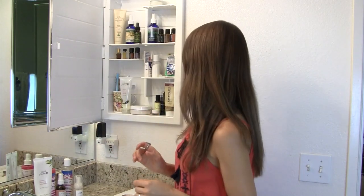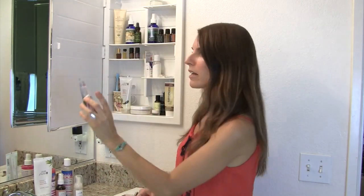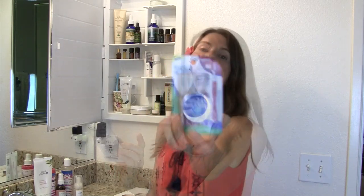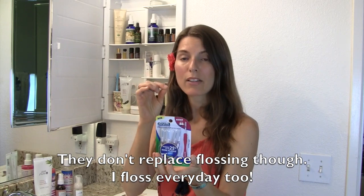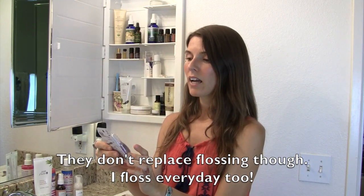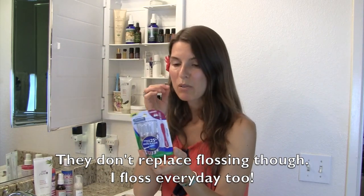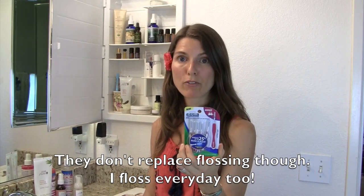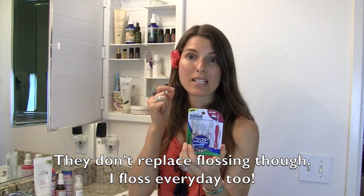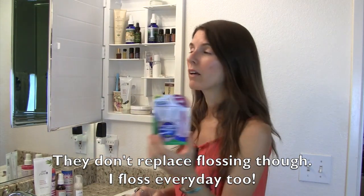As far as flossing goes, I use Gentle Floss by EcoDent. And I love my gum go-betweens. These are great because they get all the stuff out from in between your teeth. They have three sizes and I just love these. I keep one in my purse for emergencies when I have something stuck in between my teeth. These are really important when you're eating dried fruits like dates, because you don't want that stuff staying stuck — you want to get it out right away.